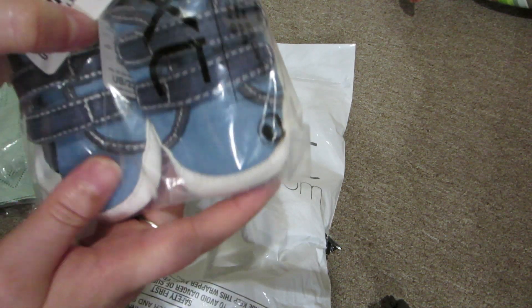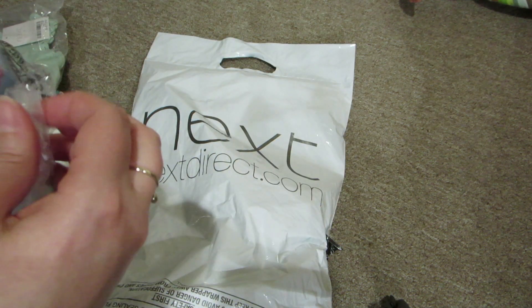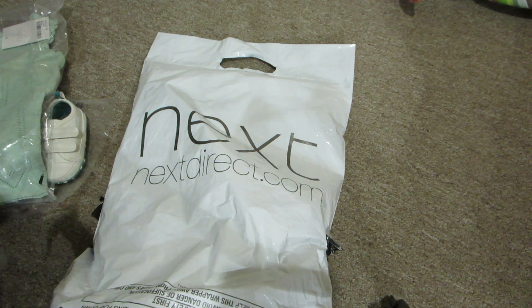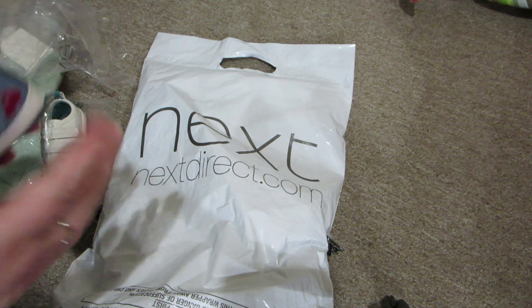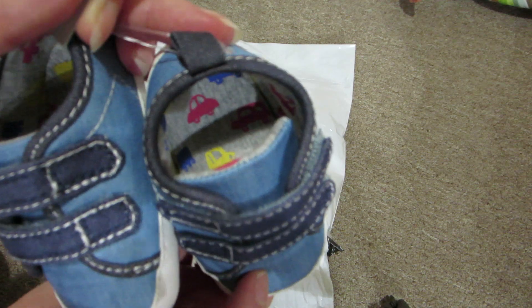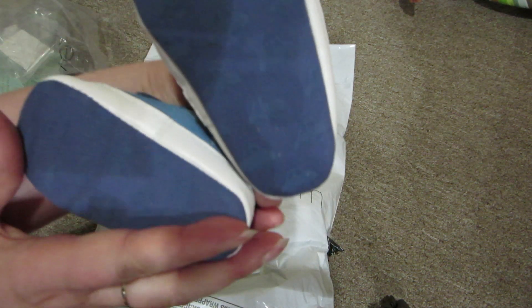The next shoes I got are these — they're Velcro shoes as well, but they're blue. The shoes I know I'm keeping, so I can take them out. Look at those — they have little cars inside, and on the bottom.